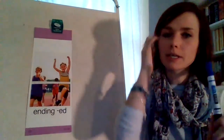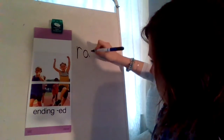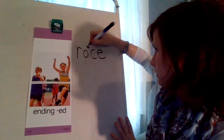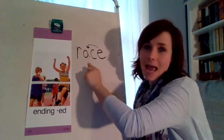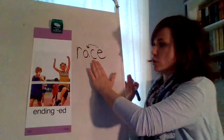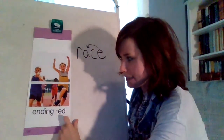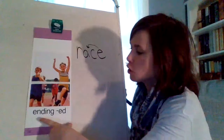So the original word, the base word, is race. R-A — that E is silent. This is a magic E word. That E gives all of its superpowers to the A and makes A say its name. And what is A's name? A. So we know this word is race. We've learned the magic E rule. But now, boys and girls, we need to add the ending E-D. Raced — to make it past tense. I raced to the door yesterday.